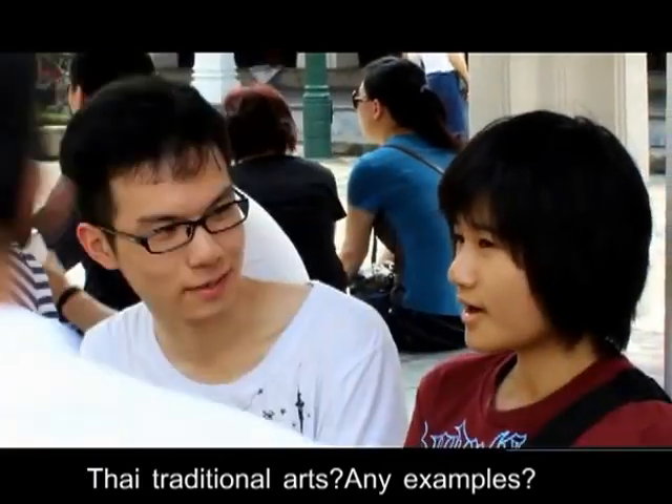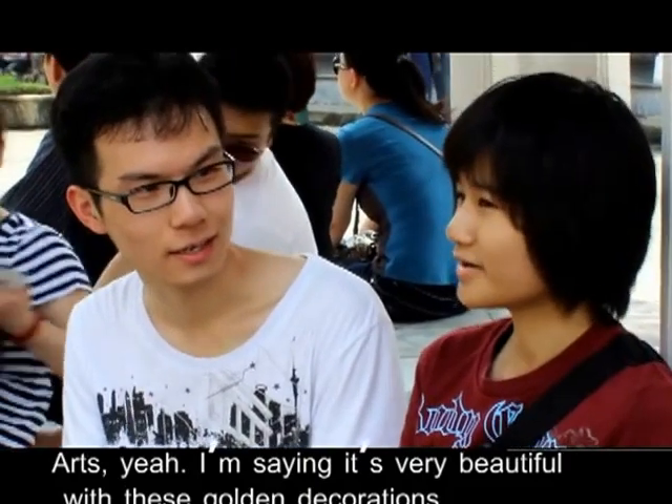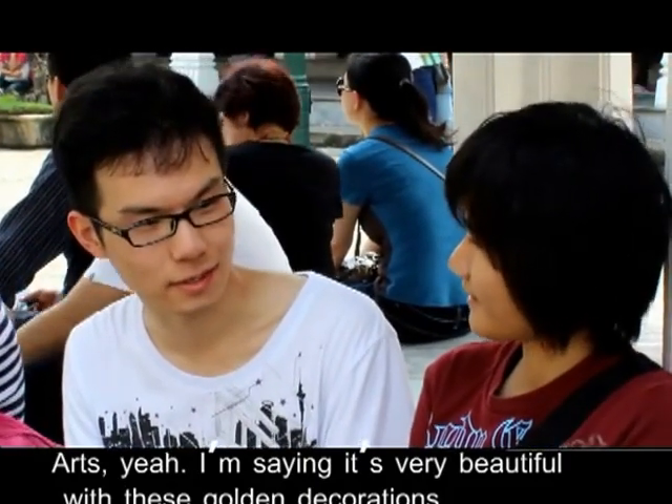This is another good example of traditional Thai sculptures with the unique Tresli called Ganok. It's very impressive.